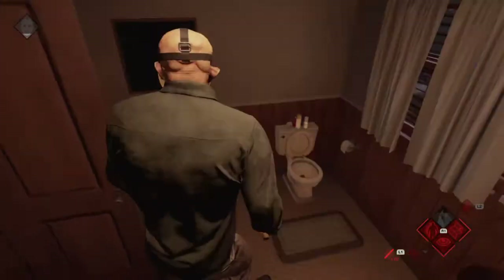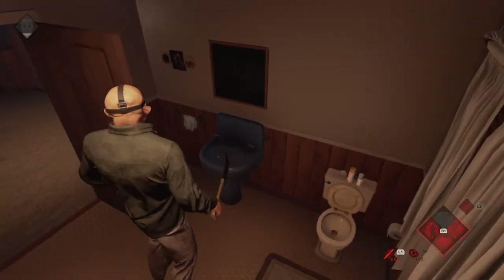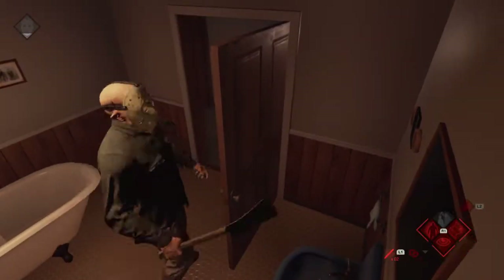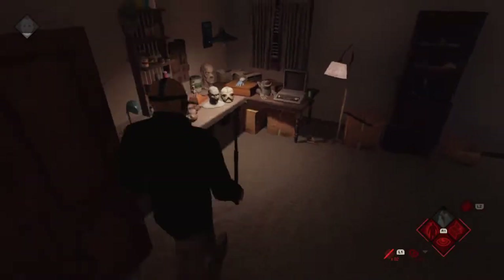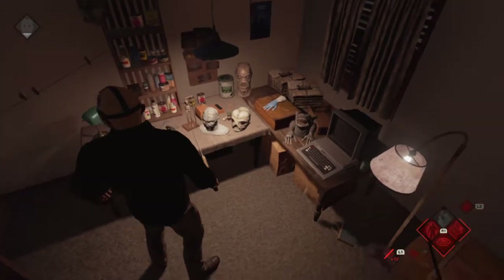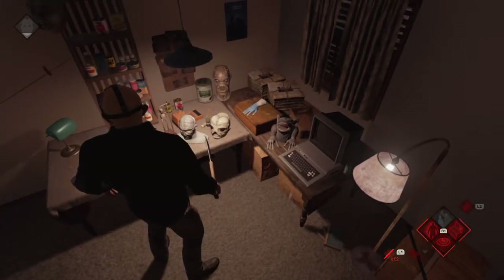This is the bathroom — this is where Tommy shaves his head to make himself look like Jason. And here's Tommy's room. You can see all Tommy's creations, including the mask he wears at the beginning of the movie.